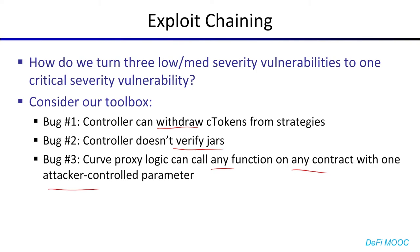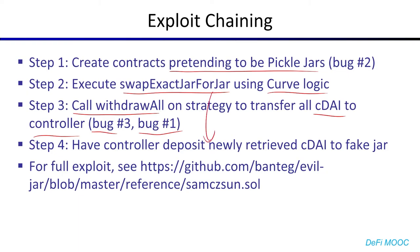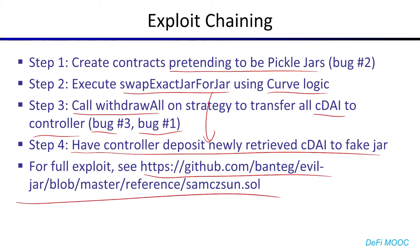With all of these three bugs, we can actually chain them together and come up with this pretty slick exploit. First, create some contracts pretending to be pickle jars — this exploits bug number two. We then execute swap exact jar for jar and specify the Curve proxy logic, which is the buggy logic. We can exploit bug three and bug one together to force the controller to call withdraw all on the Compound strategy, bringing all the cDAI to the controller. Now we have a bunch of cDAI in the controller but no way to get it out — except in the middle of executing swap exact jar for jar, the controller will transfer the assets for us into our fake jar. You can see the full exploit at a URL that Bantech has kindly uploaded to GitHub. Suffice to say, this bug would allow you to chain three low-to-medium severity vulnerabilities into a critical severity vulnerability that cost Pickle Finance approximately $20 million.